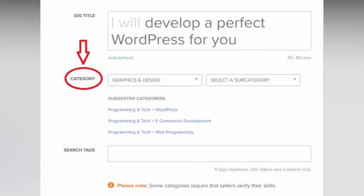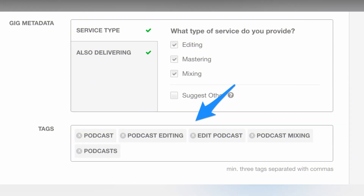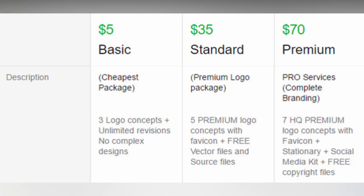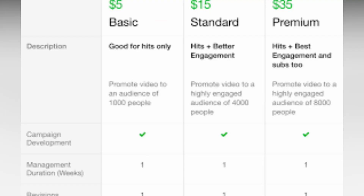Fourthly, choose your subcategory and tags. Remember, subcategories, metadata, and tags will show up as filtering options for buyers, so choose wisely. Then create and price your Fiverr gig packages. After you title your gig to show what's offered, you have 100 characters to create a catchy description for each gig package.